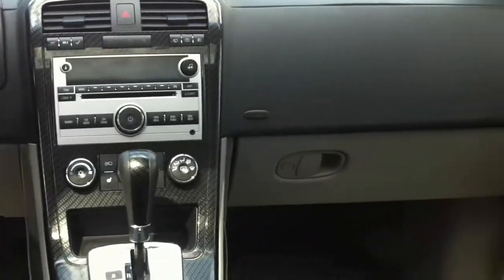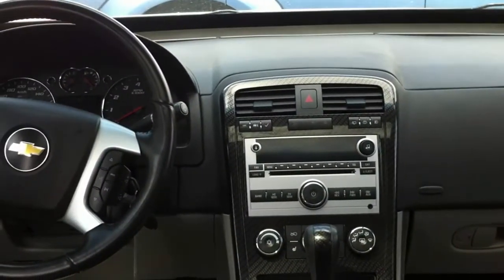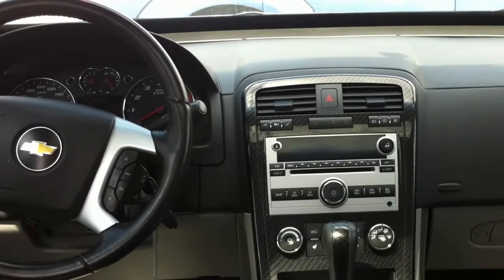So there you go, Alex — that's just a quick video walk around to give you a peek at the 2008 Chevy Equinox that you inquired about. If you have any more questions, definitely give me a call at 780-228-7969. Thanks a lot and have a great day.